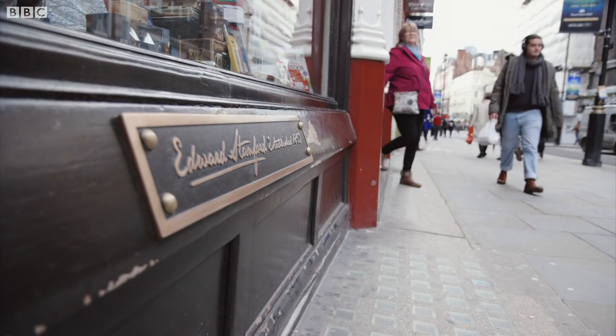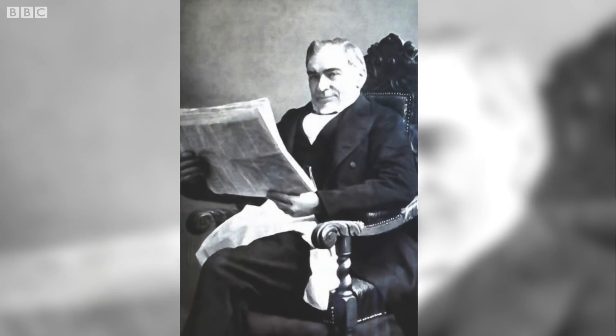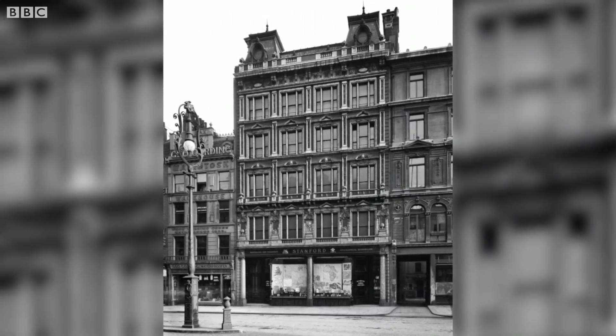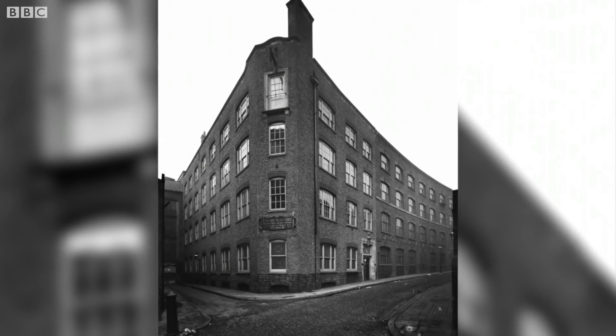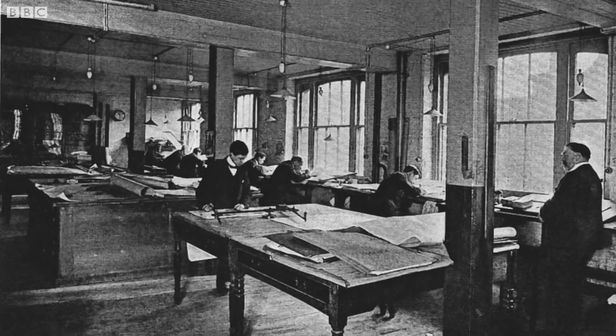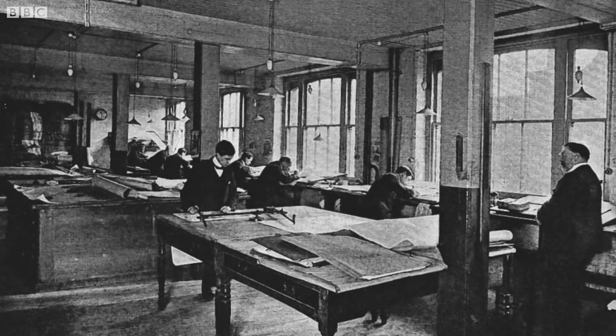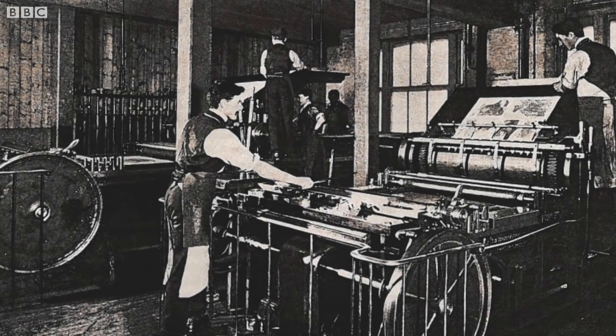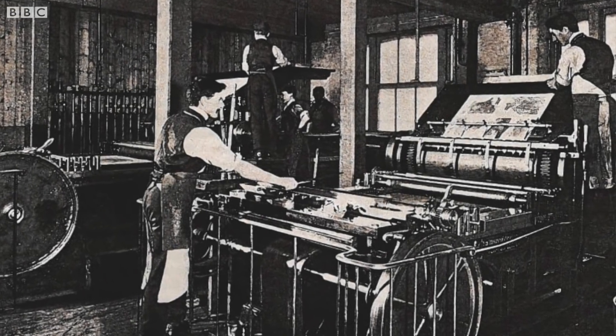In fact, this isn't the first time Stanford's has moved sites. After its founder Edward Stanford first set up the business back in 1853, the company went on to occupy several different premises in the Charing Cross area before moving to Longacre. In the early years, Stanford simply sold maps. But it was his decision in the 1860s to start making them that would prove so crucial to the firm's success.